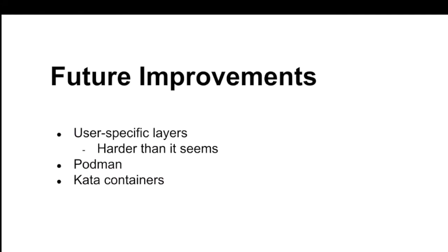For future improvements, first on our mind is user-specific layers — going back to the TensorFlow or Spark use case. We want users to be able to say they need specific libraries in their Docker image. But this problem is really hard because of how Docker implements images. If you say you want Python then Perl, and someone else says they want Perl then Python, those are two completely different images even though they contain the same things. If you have hundreds of users wanting different images, that problem explodes on you in terms of disk space.